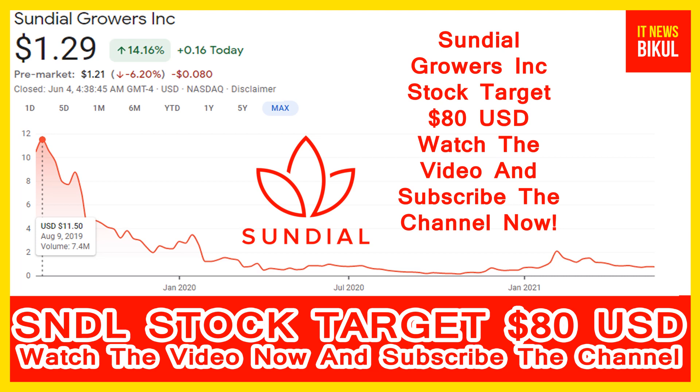Sundial Growers Inc. headquarters is located in Calgary, Canada.